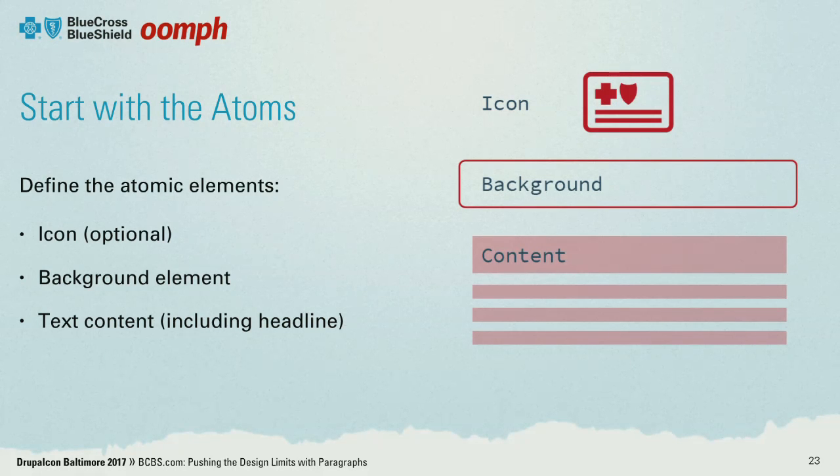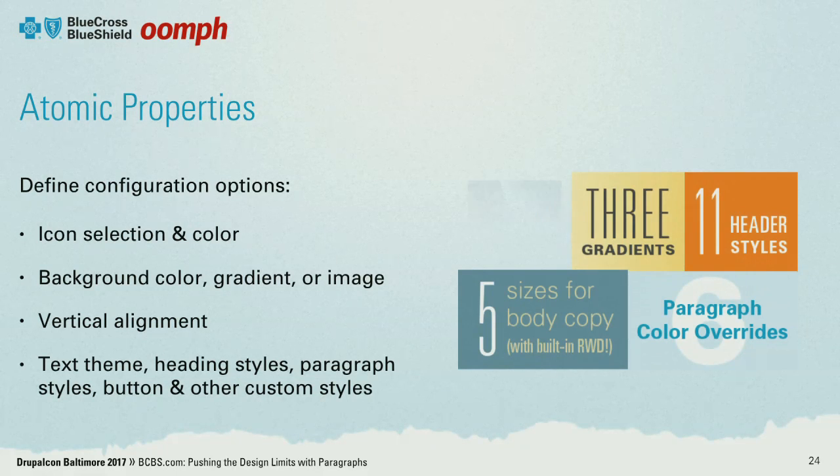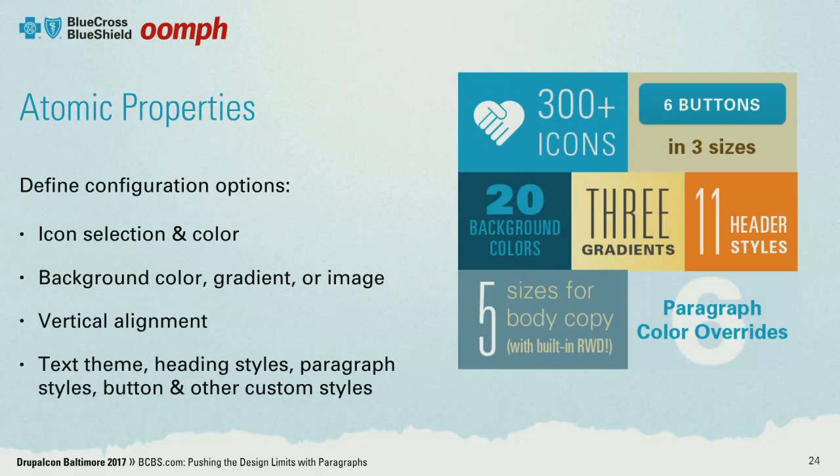Planning a system meant starting with wireframes. We went back to the drawing board after we had some design direction and started to break this down in a more skeletal way. These would become the building blocks for everything else. We then defined some properties — some options that would be available for each atomic element. Remember, paragraphs lets us define custom option fields, and this is where things started to head.